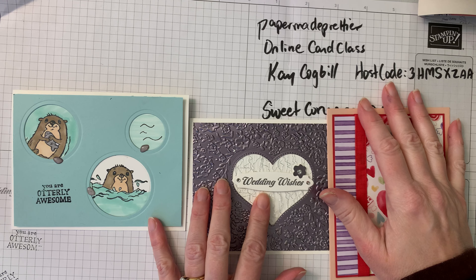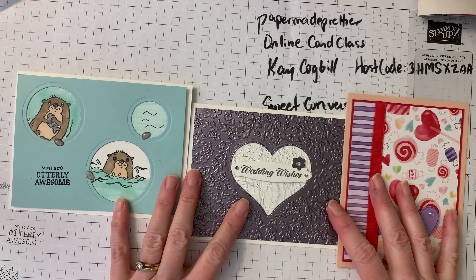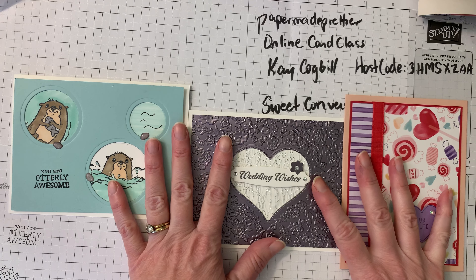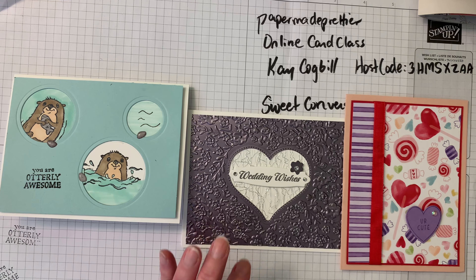I like to bring you my online card class every month — it's the fourth Wednesday of the month at eight o'clock. If you're in Little Rock, it's in my studio; you can contact me and we'll sign you up for the next one. We had it last night, learned lots of things. We're going to make one of each of these cards. The way card class works: if you order thirty dollars or more, you get these make-and-takes to make these cards for free, which is exciting.